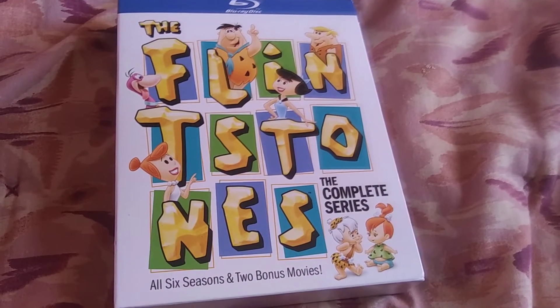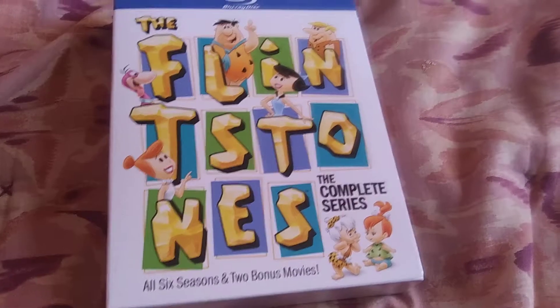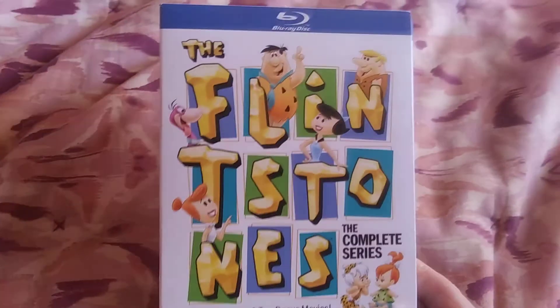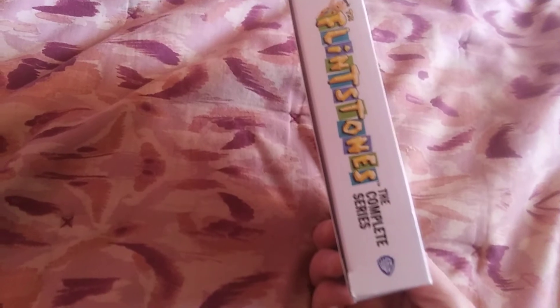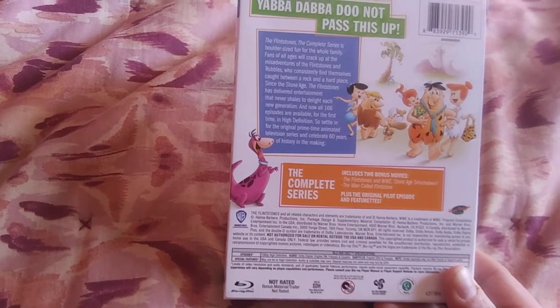Hey guys, in this video I'm going to show off the complete Flintstones, all six seasons on Blu-ray. It also includes two bonus movies. This is the front, the side, it comes from Warner Brothers, and the back.